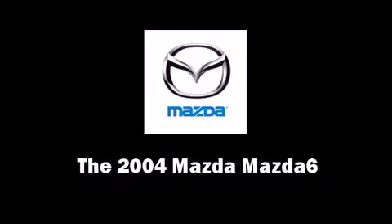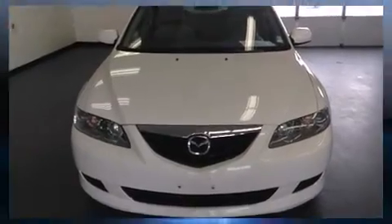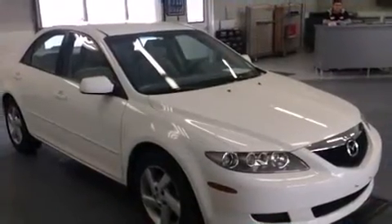This four-door, five-passenger sedan provides exceptional value. It features a standard transmission, front-wheel drive, and a 2.3-liter four-cylinder engine.